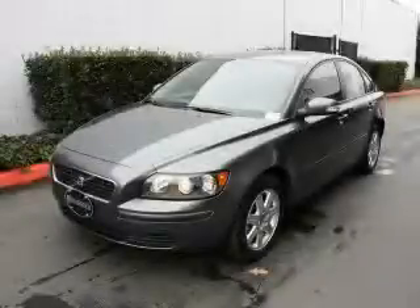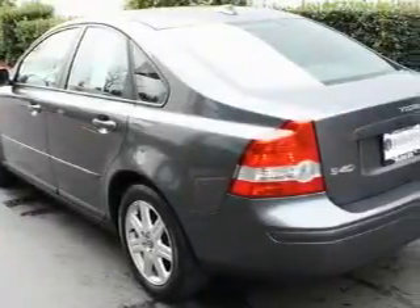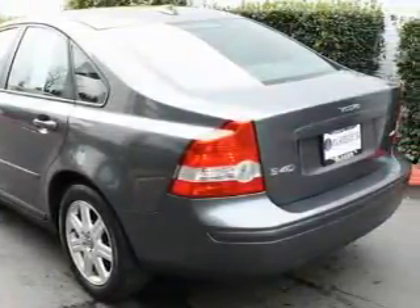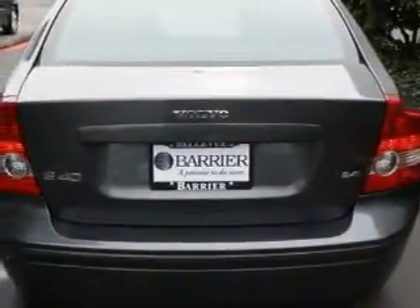This is a 2007 Volvo S40. This Volvo's list of numerous features includes a sunroof, power windows, a CD player, three-point rear seat belts, and this vehicle has just over 27,000 miles.